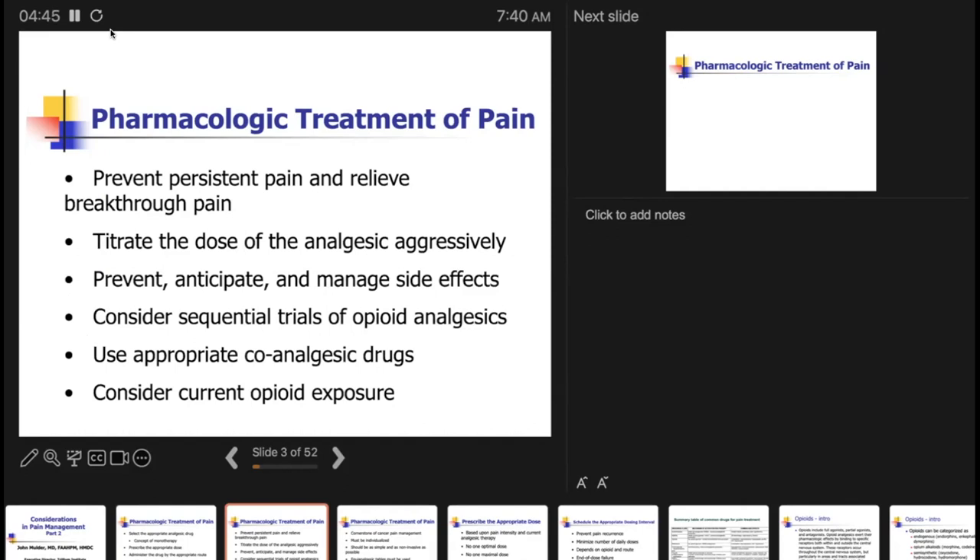Our goal is to prevent persistent pain and breakthrough pain — titrate aggressively. We have a lecture coming on pain crisis and IV pain therapies. We want to prevent, dissipate, and manage side effects. Consider a sequential trial of opioid analgesics: if someone is not tolerating something well after a couple of titrations, switch to a different opioid — not piling on, but switching. Use appropriate co-analgesic drugs for patients with complex pain arising from different sources. Understanding when and why to use these adjuvants is really important.